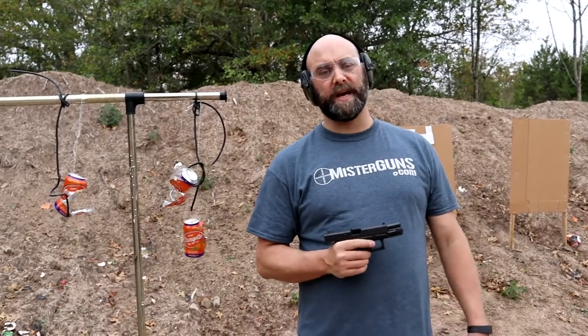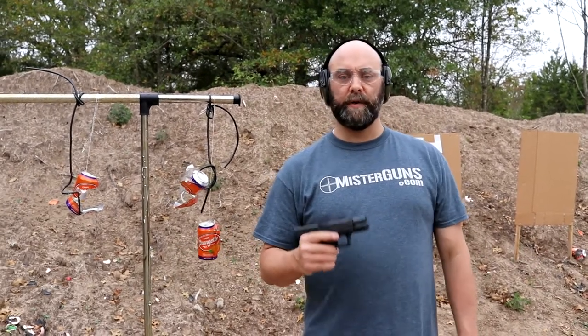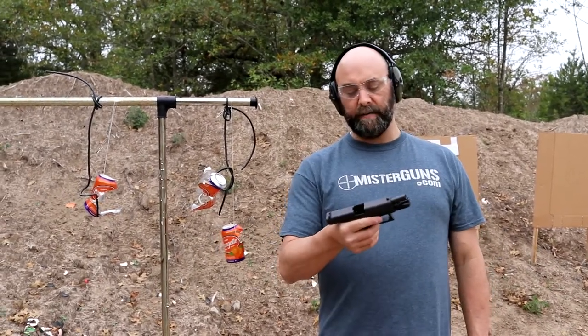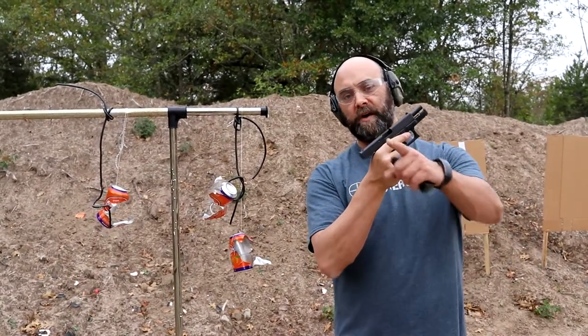Hopefully you enjoyed the video. Everybody needs one of these. Go out and get one, or you can go to our website, mrguns.com, to get in touch with us. We'd love to take care of you. Glock 19, ladies and gentlemen — y'all have a good one.